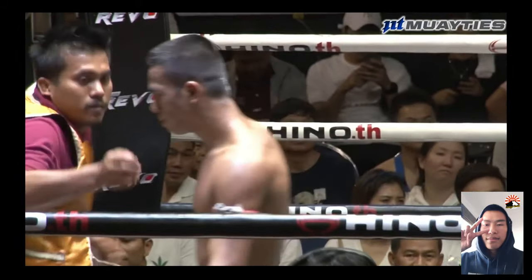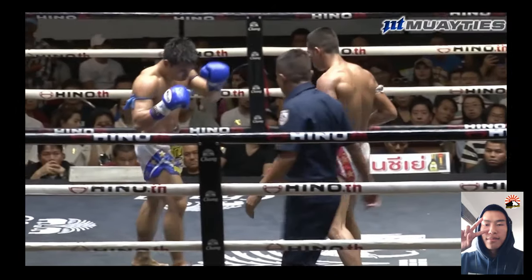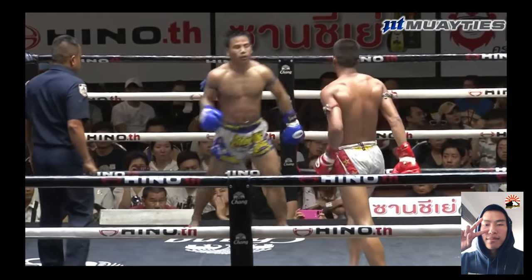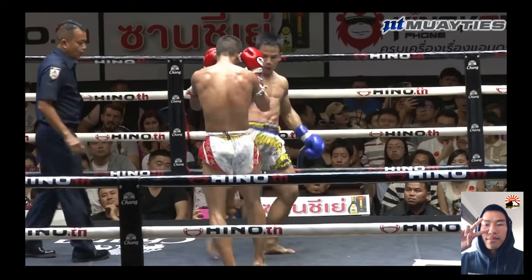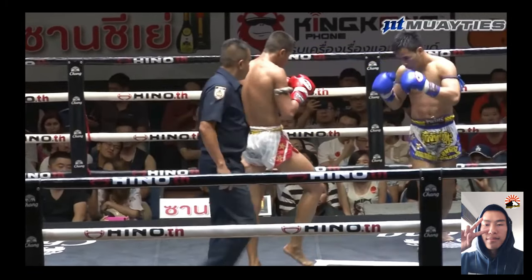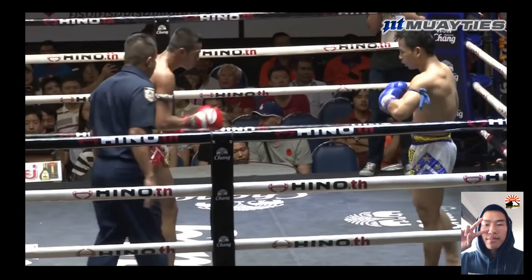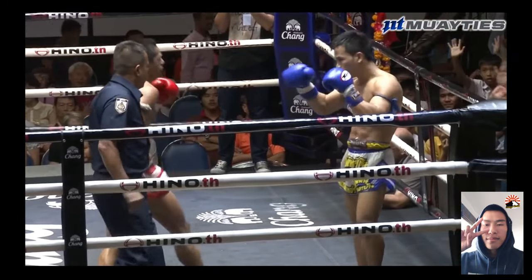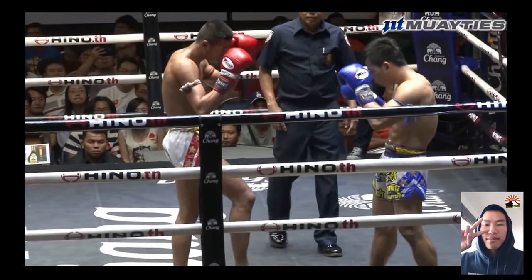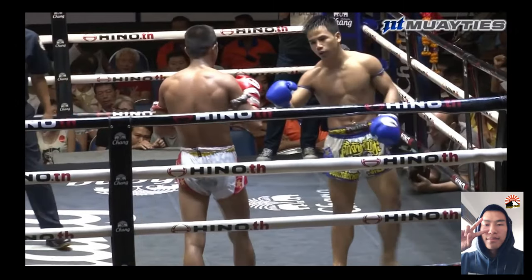End of round 4. You can see the difference — when they throw strikes, Yodlekpet is much more confident. Panpayak maybe has faded a bit — he's got less power, less pop in his strikes. He's just trying to stay in and outscore. Similar to the other videos, Panpayak — the pressuring fighter in the last round — is usually behind on points. And Yodlekpet is just keeping it safe, staying on the outside, not doing too much. I think they both know who's won, so they're just stalling it out.